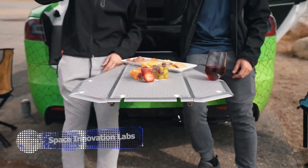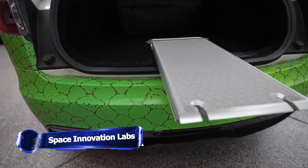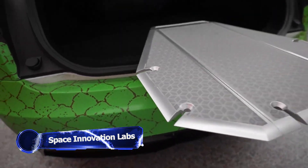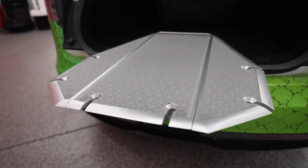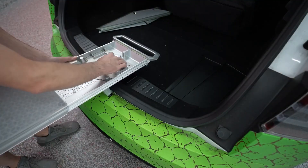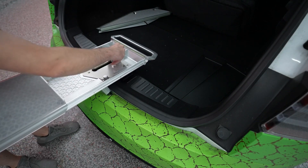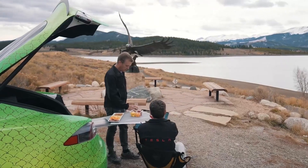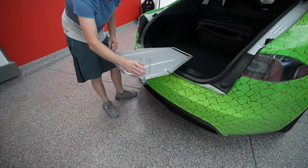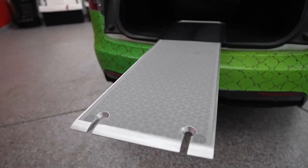Now this is what we were talking about in the introduction — the Tail Table by Space Innovation Labs. This one-of-a-kind patented floating vehicle table is the perfect solution for all your tailgating needs, whether you're grilling up burgers for 48 of your closest friends or just need a stable surface for your beer — the Tail Table has got you covered.